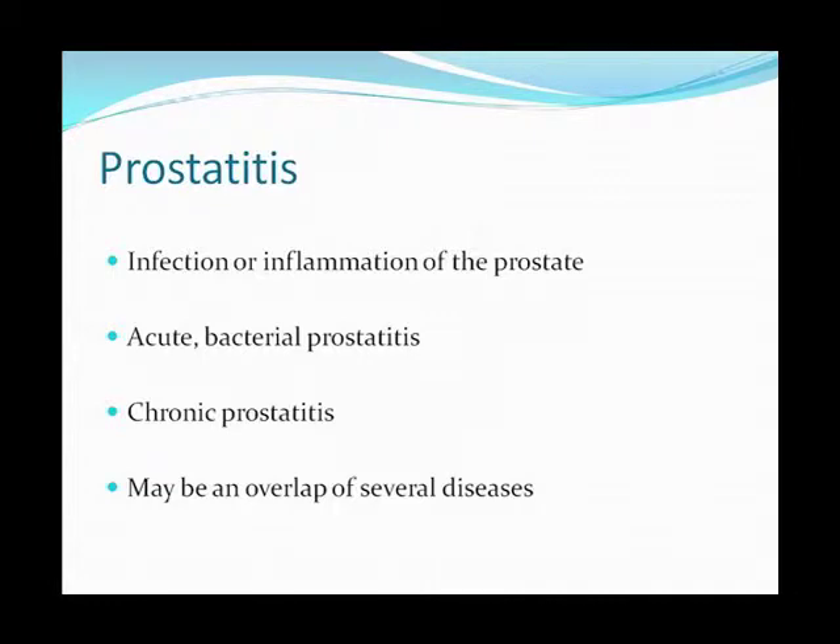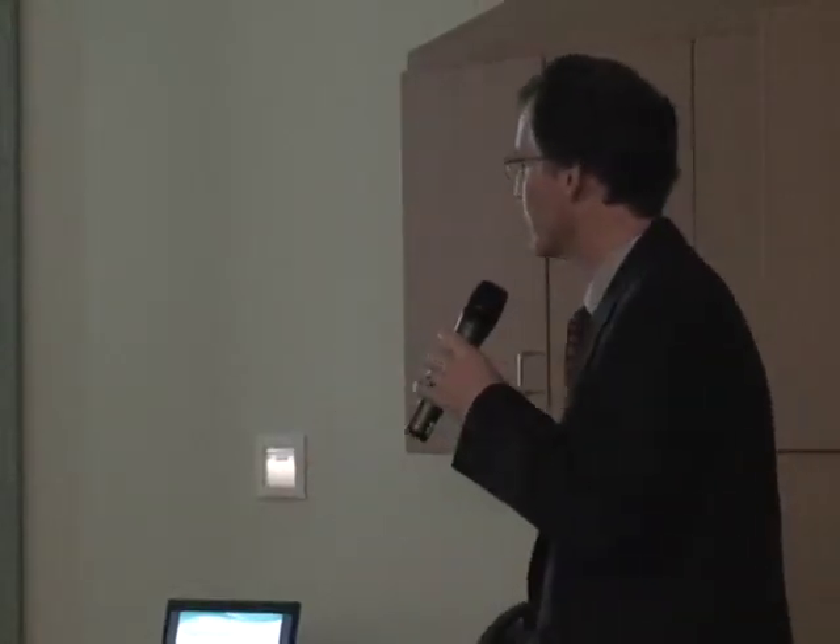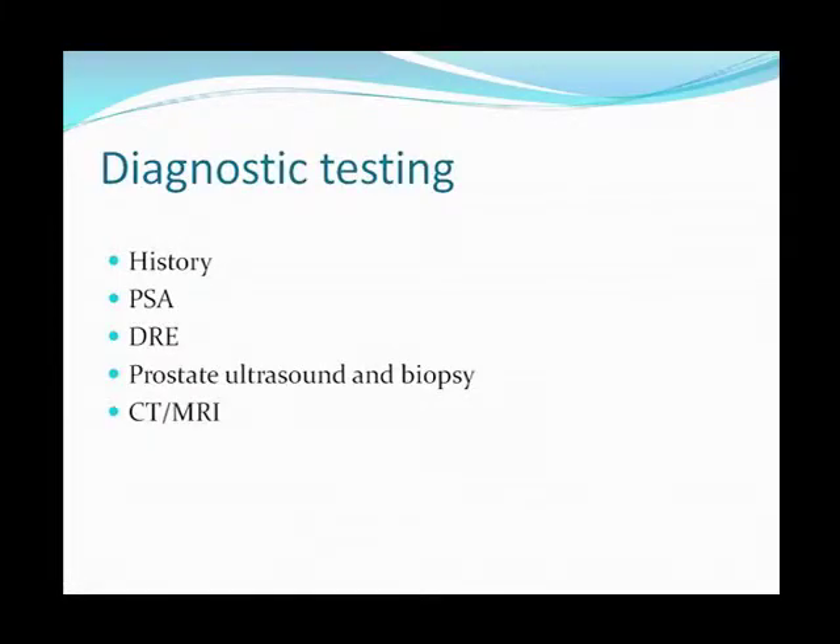Prostatitis is really an infection or an inflammation of the prostate. In terms of diagnostic testing, what do we do for prostate disorders? The history is always important. PSA, DRE — which refers to a digital rectal exam — prostate ultrasound, biopsy, and of course CT and MRI.